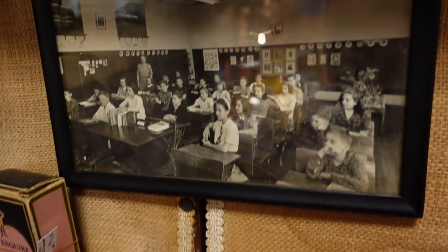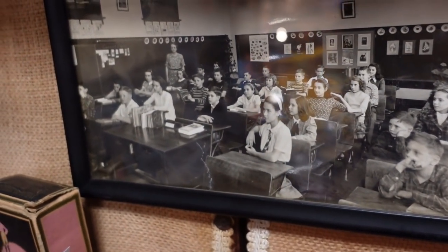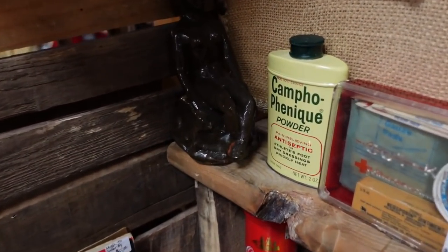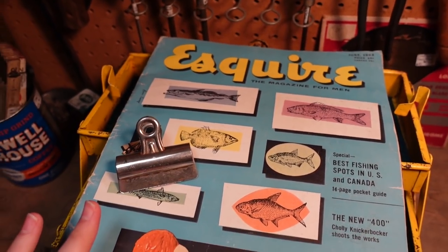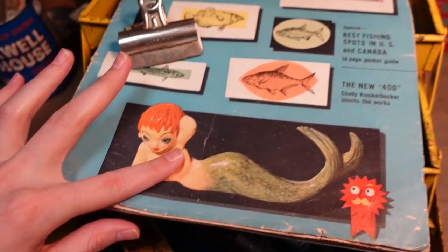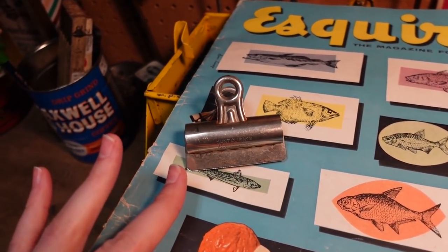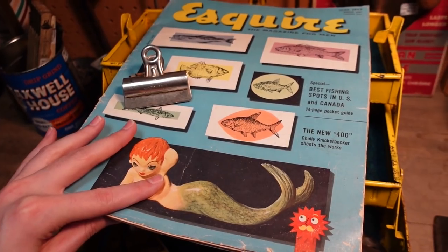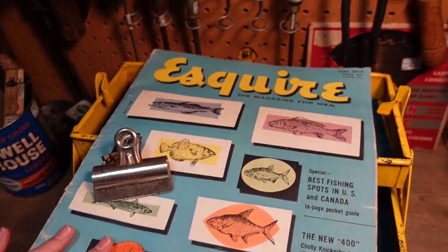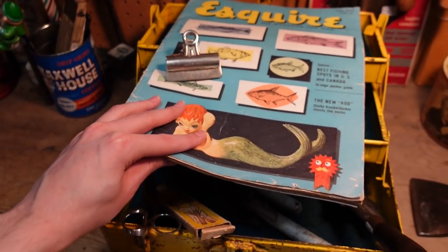Burma Shave — oh, look at the picture. Framed classroom photo. Do you see yourself in there? Just a joke. Look at this awesome magazine — I'm covering up her bits, you never know. It's a mermaid lady. It's $5, came with this little clip. It has the fish on there — could you imagine that in a nautical theme? It's Esquire, the magazine for men, 1953, and it's $5. I am going to get it. I think that's a good deal.